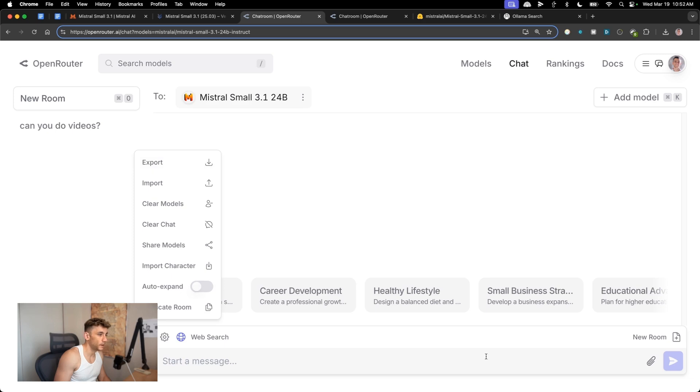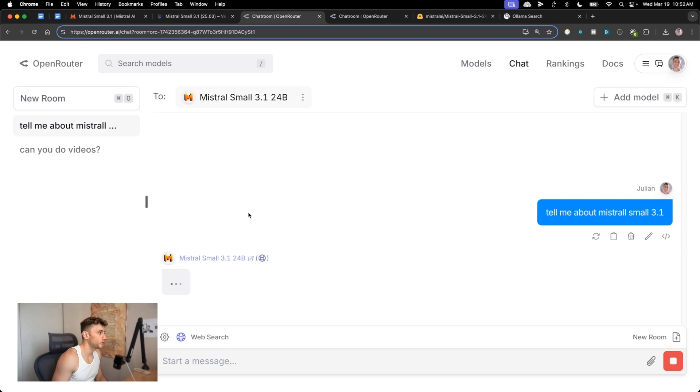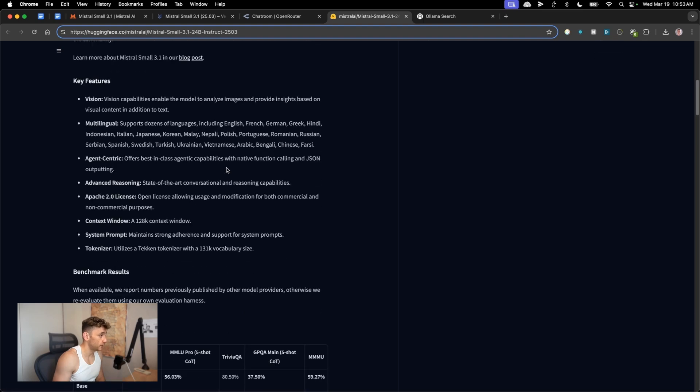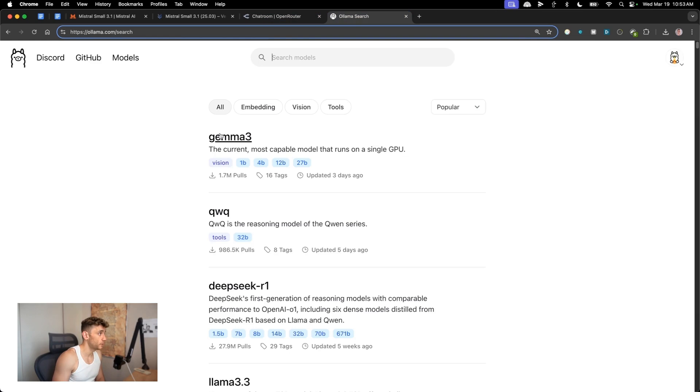It links to web search, and you can change settings like auto-expand. Let's test the web search — I'll say 'Tell me about Mistral Small 3.1 using web search' and see what it comes back with. This is also available on the model card on Hugging Face where you can see all the details.